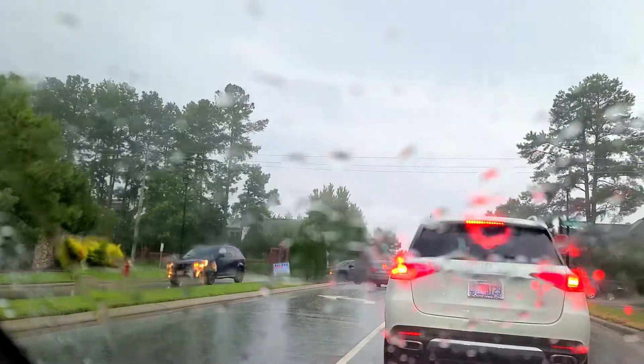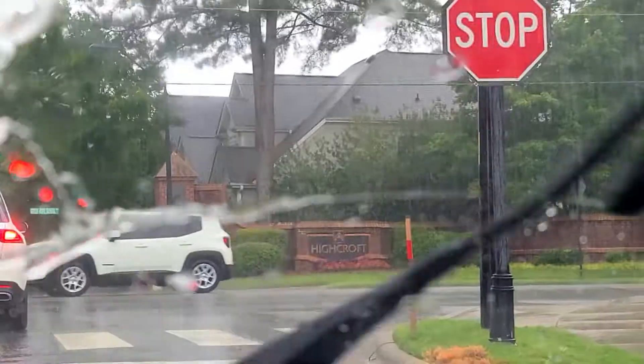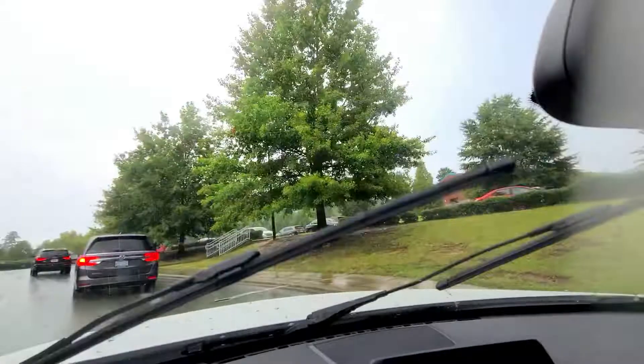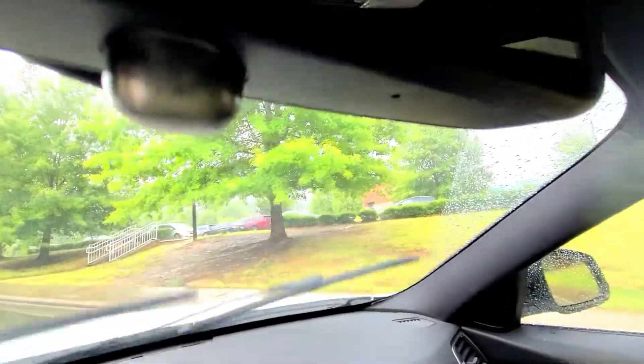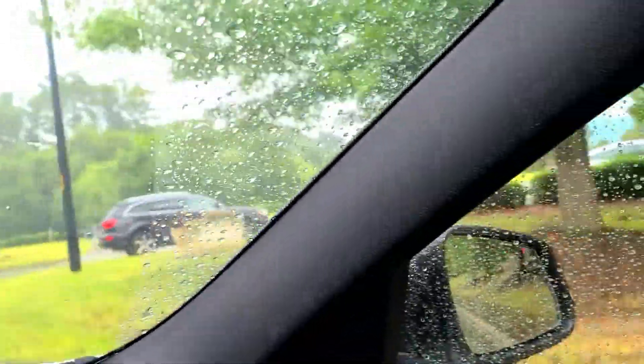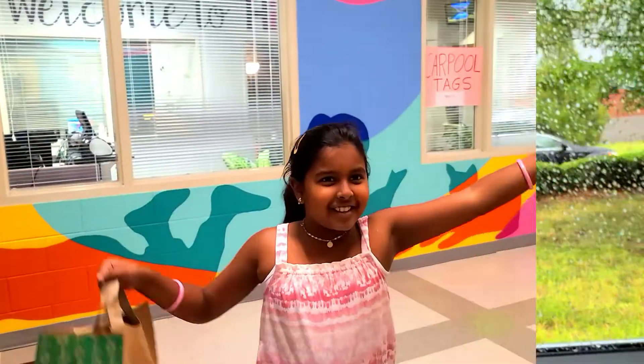We are going to my school — woohoo! We are here at High Crop! Here at my school!